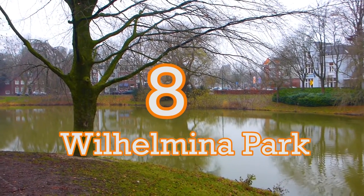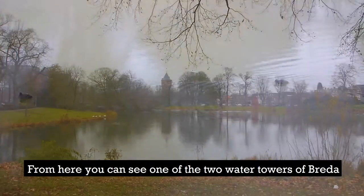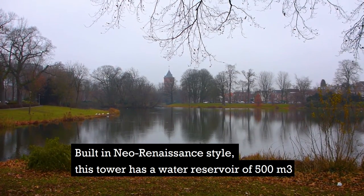Number 8: Wilhelmina Park. The park consists of two pieces with a pond on each side. From here you can see one of the two water towers of Breda. Built in neo-Renaissance style, this tower has a water reservoir of 500 cubic meters.